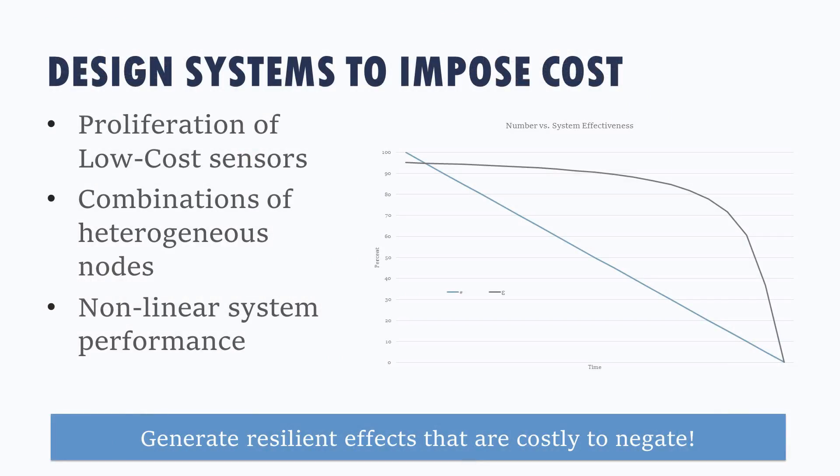When you combine heterogeneous nodes, you're starting to get not just n, but nCn—it's the combinatorial, n-factorial types of combinations. So greater-than-exponential types of combinations, and taking advantage of those numbers is where we see a lot of advantage in this space: more sensors that aren't the same, and figuring out how to put them together in new ways. Cost imposition comes about not because the individual things are cheap, but because if you get rid of a lot of cheap things, you still have a very effective system—it's a resilient capability over time.